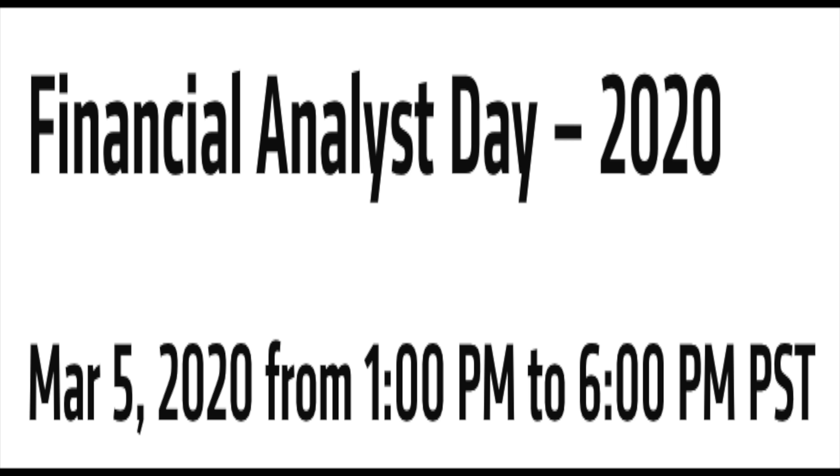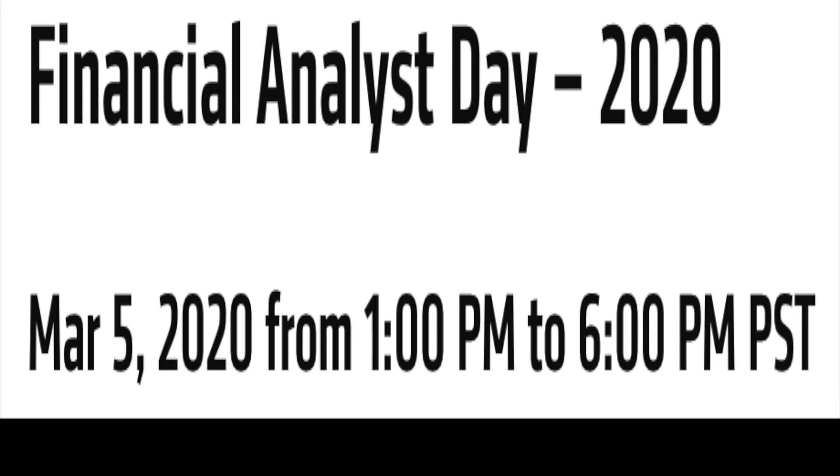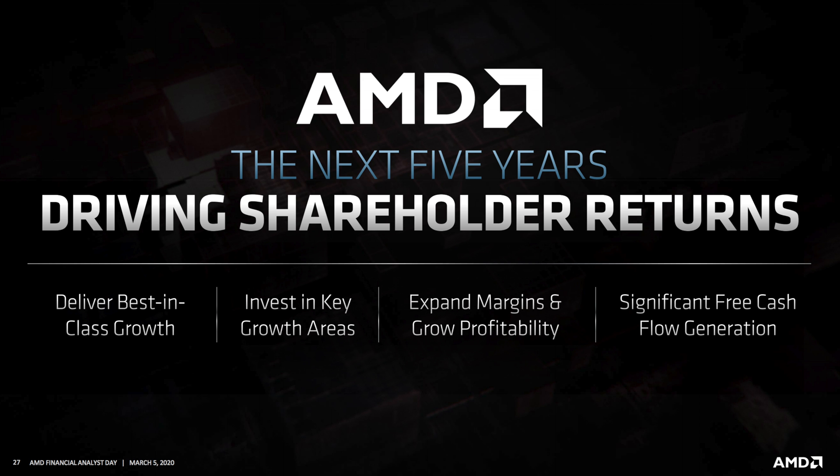AMD's Financial Analyst Day was March 5th in Santa Clara, California. Usually this is just something for investors, but AMD really went over the top and released way more information than ever before, to everyone's amazement.